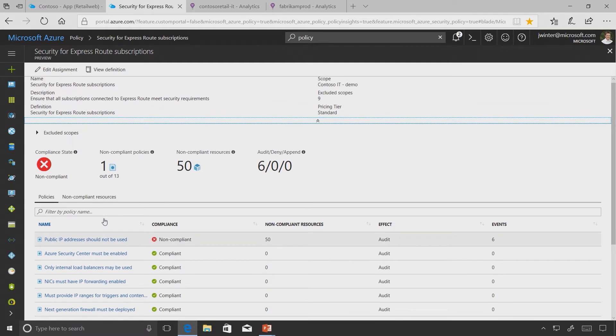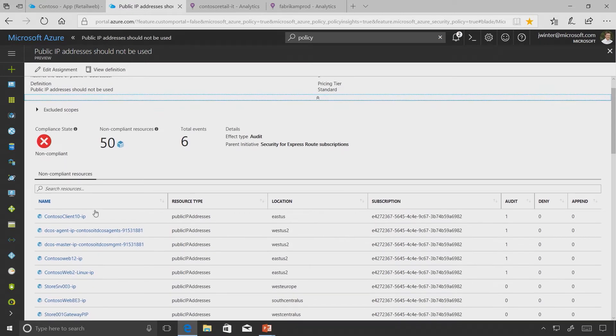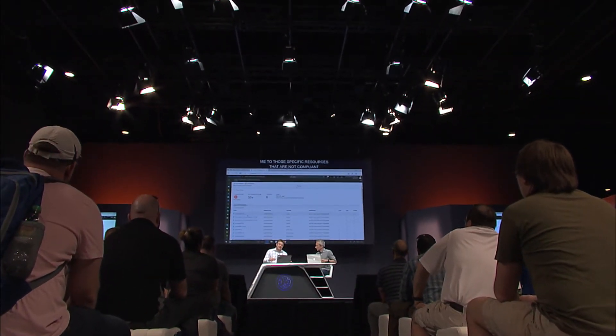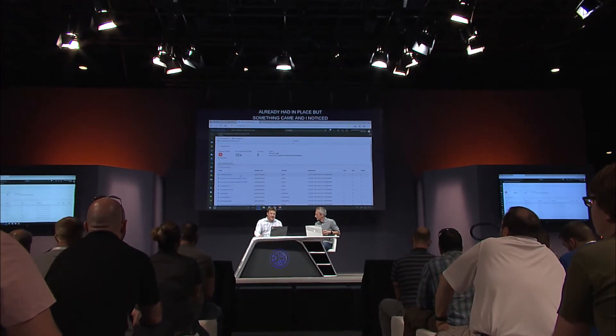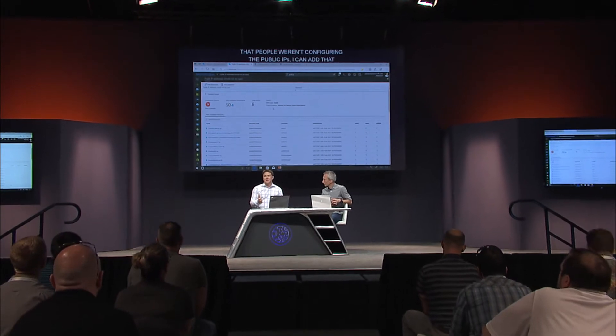Most of the policies are already compliant, but I have one focused on non-compliance: I don't want any machines configured to be outbound to a public IP address - I want to protect my internal networks. Selecting that takes me right to those specific non-compliant resources. I can add this to an initiative and track it as one point. This one is set to audit, as you can see in the summary.